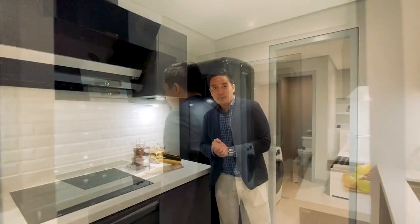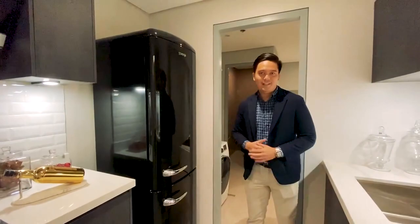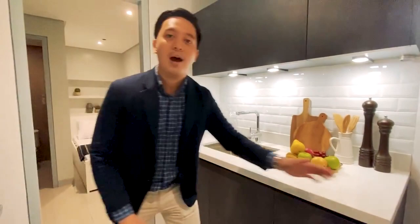Upon entering this unit, you will have your kitchen. Your kitchen includes a four-burner cooktop with range hood and oven, and a two-door refrigerator. We have a full granite countertop with backsplash sink and faucet, and complete kitchen cabinets already installed.